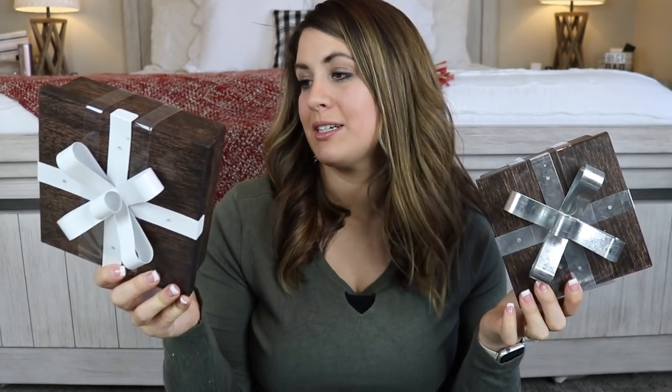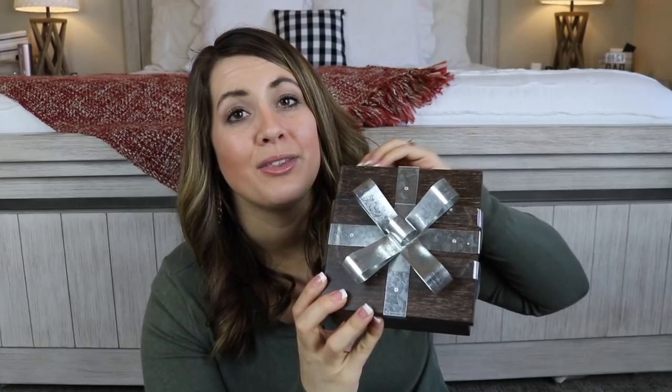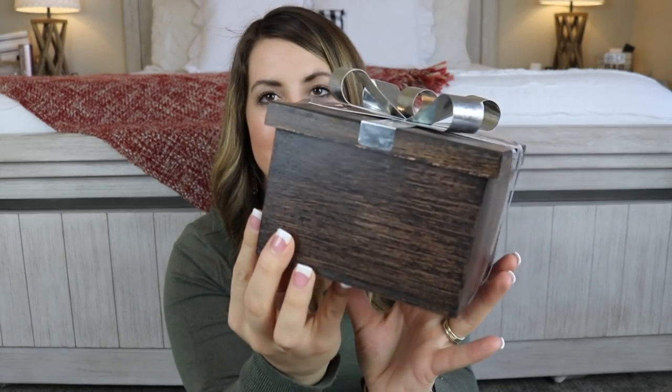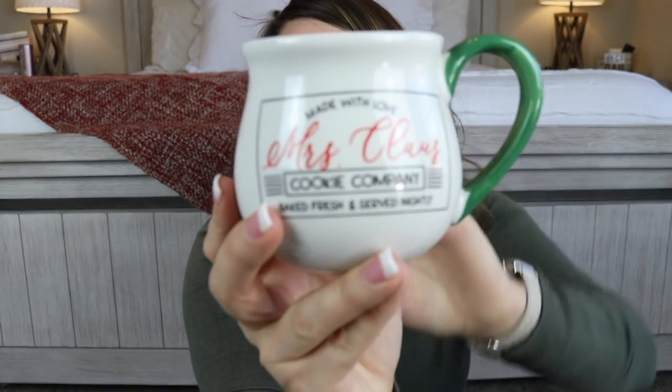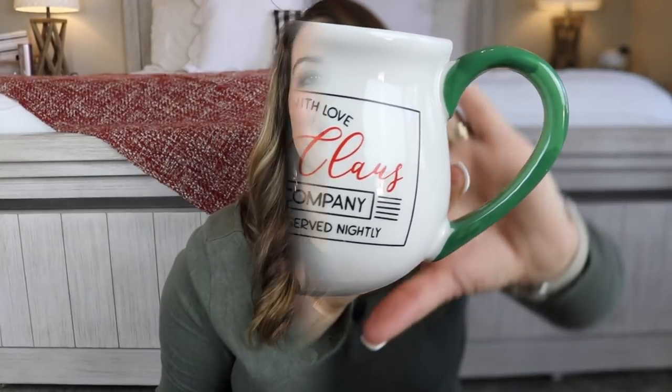These next two items are from the Target Dollar Spot — $5 each. I'm actually thinking I can use these year-round. I'm getting a bookshelf for the office and I can use these little boxes to store camera cards and things. Even with the top off, they're just the prettiest colored boxes. So they're practical but also fun for Christmas. I also picked up this little mug from the Target Dollar Spot for $3 to put on my hot cocoa stand — so pretty and adorable.